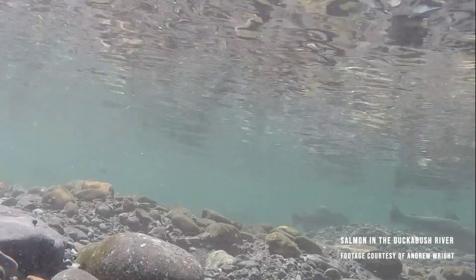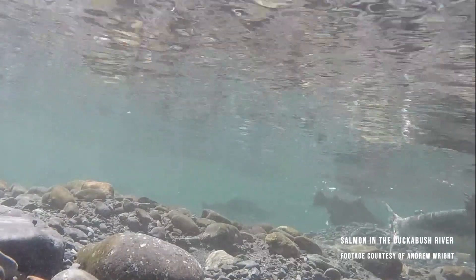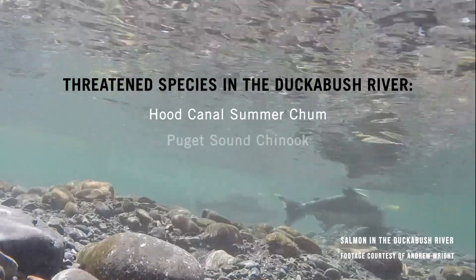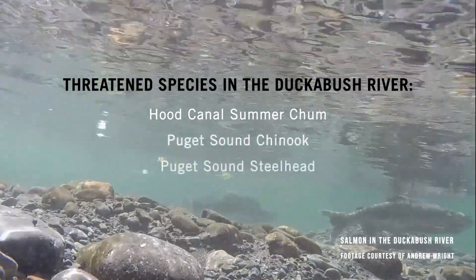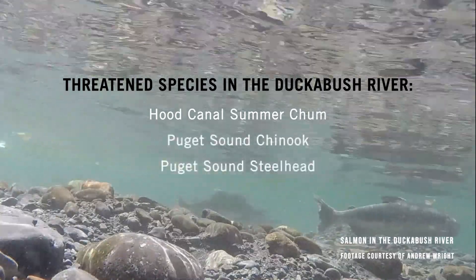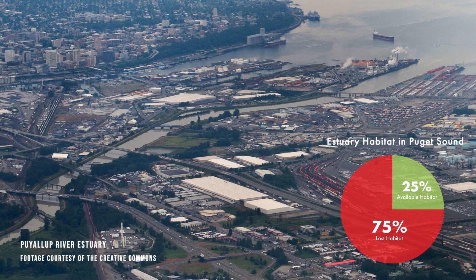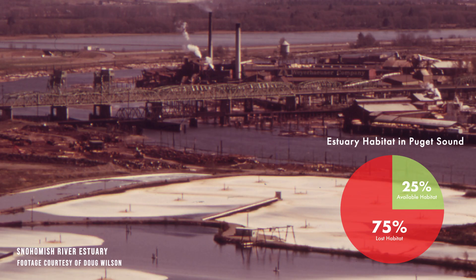Several species of salmon and trout call the Ducabush River home. Of these, Hood Canal Summer Chum, Puget Sound Chinook, and Puget Sound Steelhead are listed on the Endangered Species Act. Unfortunately, a significant amount of estuaries throughout Puget Sound have been altered or destroyed, reducing the amount of viable habitat for these threatened species.